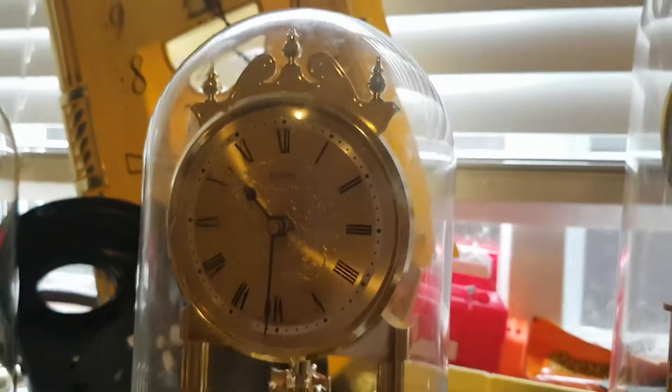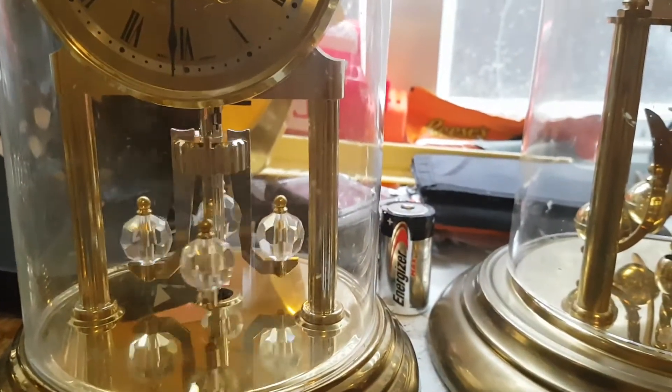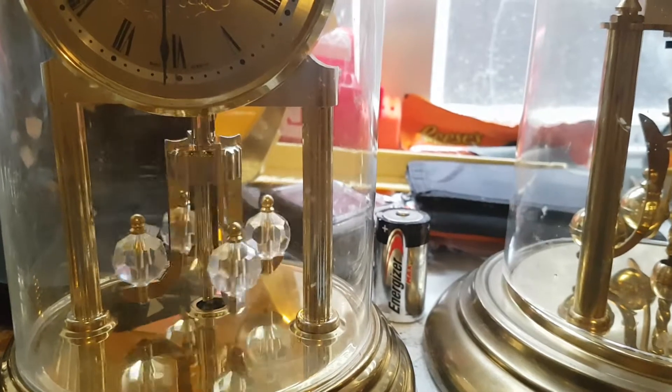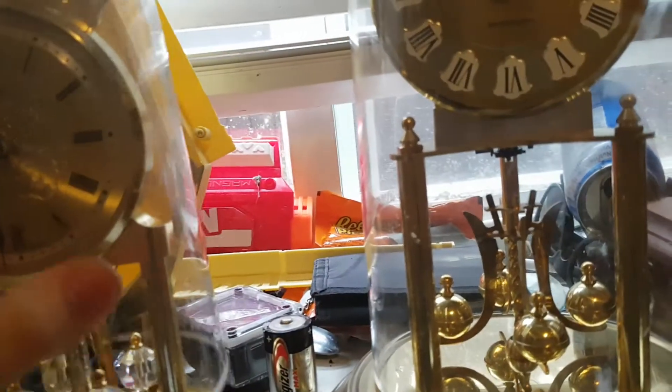Hello everybody, my name is Chime Time. Today I'm going to be doing a review of probably one of my favorite anniversary clocks in my collection. This is a Kundo Dual Chime anniversary clock.